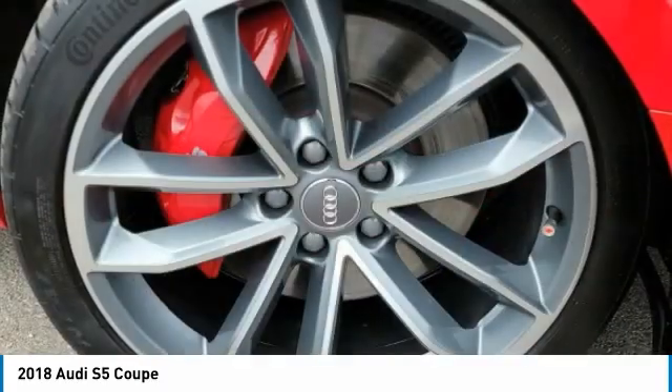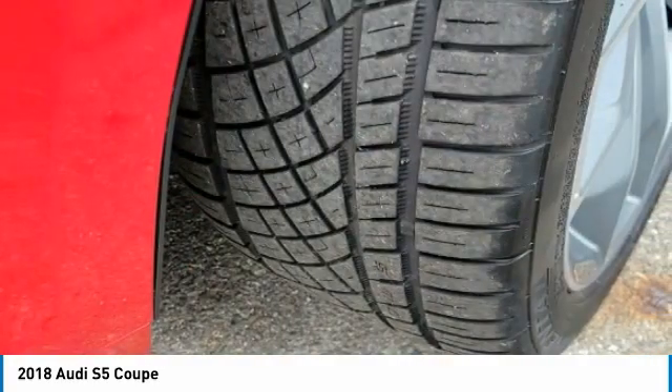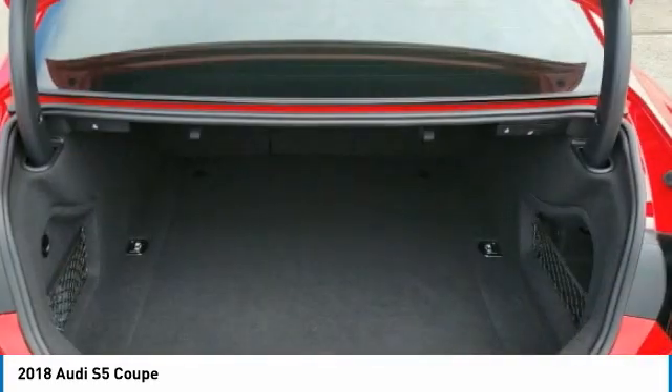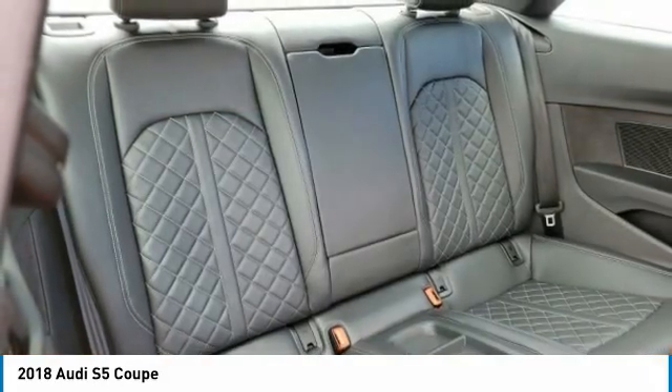Turbocharged, heated mirrors, all-wheel drive, aluminum wheels, rear spoiler, brake assist, daytime running lights, fog lamps, integrated turn signal mirrors, tires — front performance.